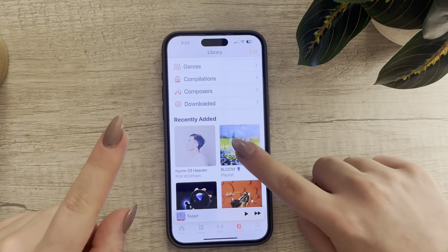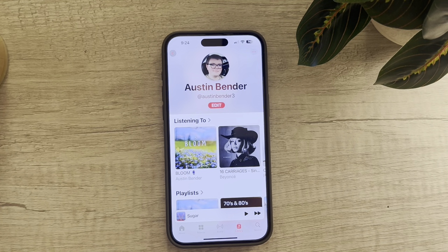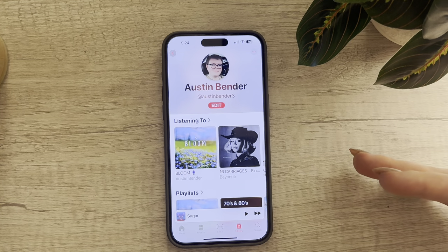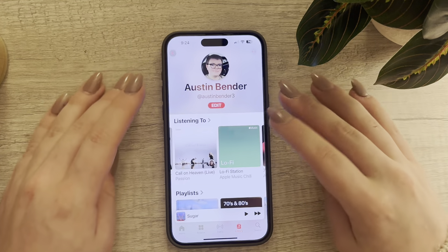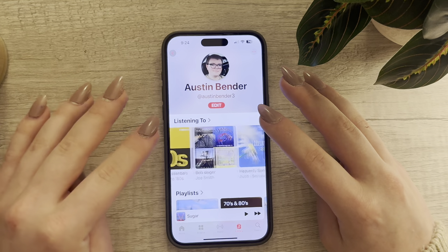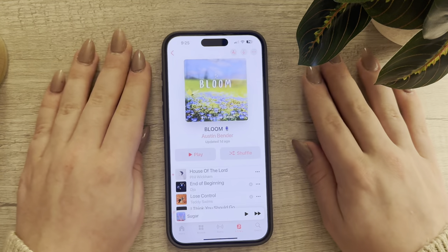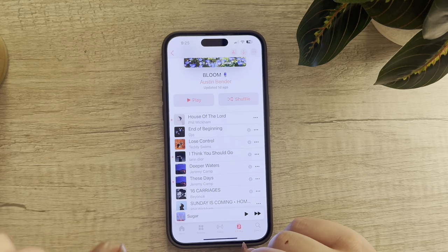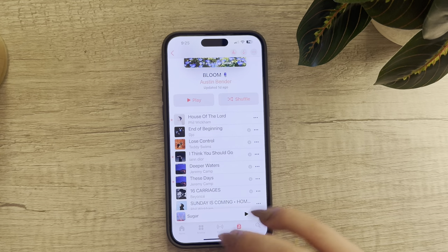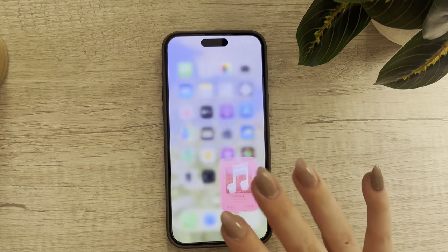If you guys want to follow me on Apple Music, you can get my playlists. My username is Austin Bender 3. I'm currently listening to 16 Carriages by Beyoncé a lot — that whole album. I've mostly been listening to my playlist called Downloaded and my new one called Bloom for Spring. I've also been liking End of Beginning by Djo, Lose Control by Teddy Swims, and I Think You Should Go by Ian Dior. This is my new music right now.